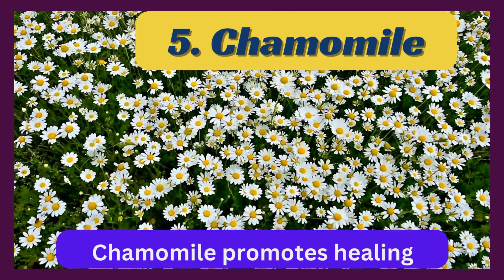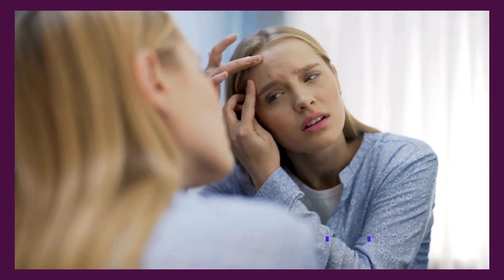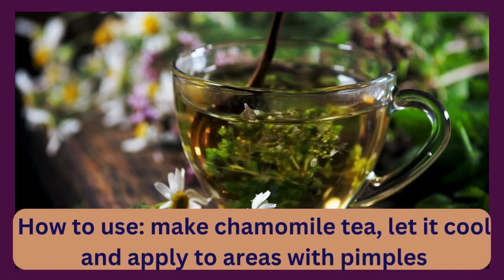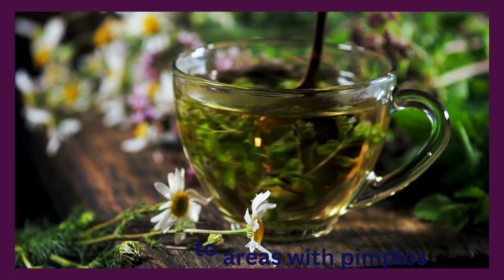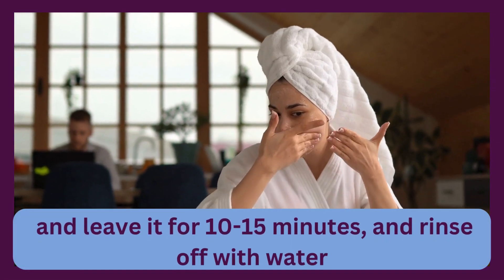Chamomile promotes healing and helps control acne and pimples. To use, make chamomile tea, let it cool, and apply it to areas with pimples. Leave it for 10-15 minutes, then rinse off with water.